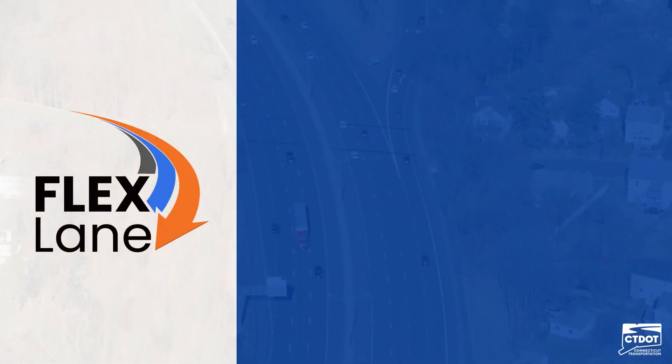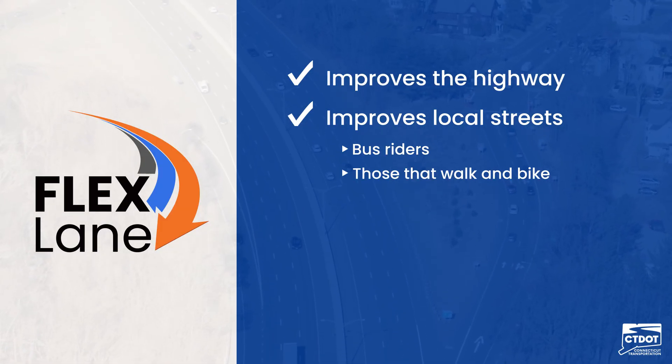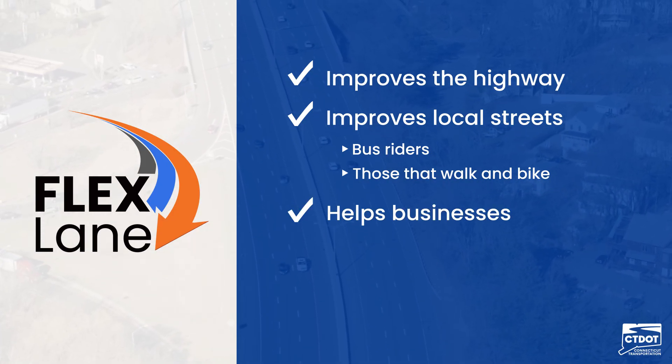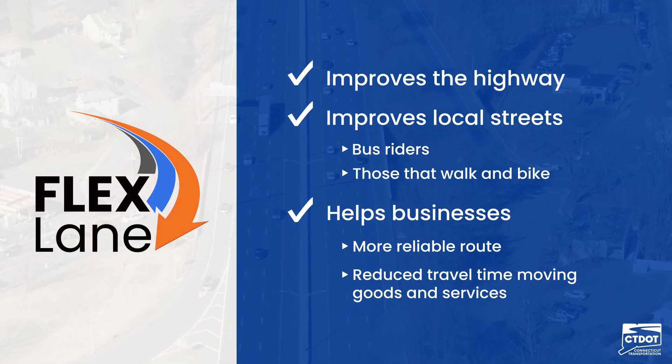The Flex Lane improves the highway and local streets for everyone, including bus riders and those that walk and bike, by keeping vehicles moving on the highway and off neighborhood streets. This also helps businesses by providing a more reliable route and reducing travel time moving goods and services.